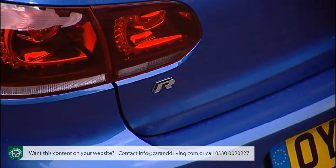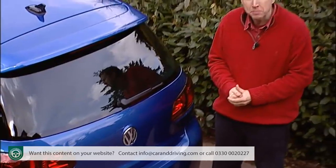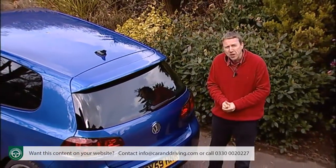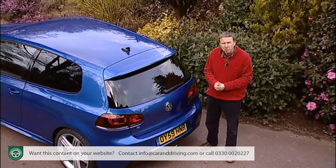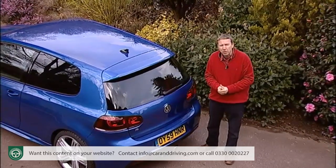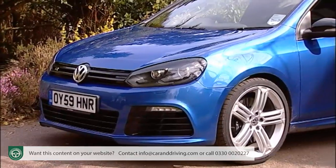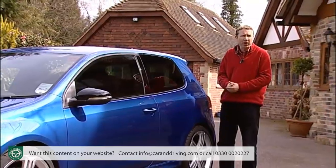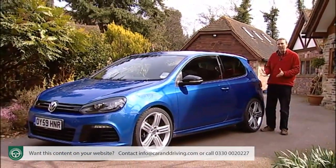The Golf R sees Volkswagen baring its teeth with more purpose, but signs of the marque's trademark reserve still remain. For potential buyers, that'll be part of the appeal of what is a formidable package, with the power and technology to give the fastest hatchbacks in the world a run for their money. Others are more eye-catching both at the wheel and down the high street, but few other practical family cars can pack a silken punch quite like this one.